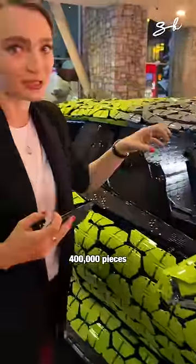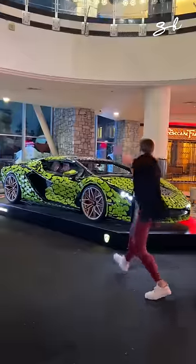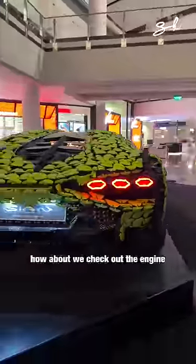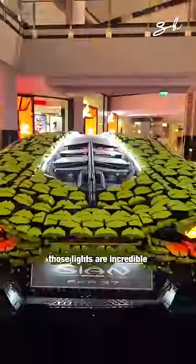400,000 pieces of LEGO Technic on this car. How about we check out the engine? Wow, awesome. Those lights are incredible.